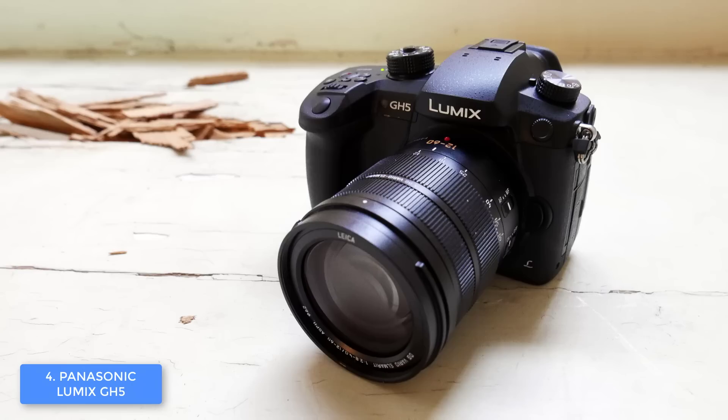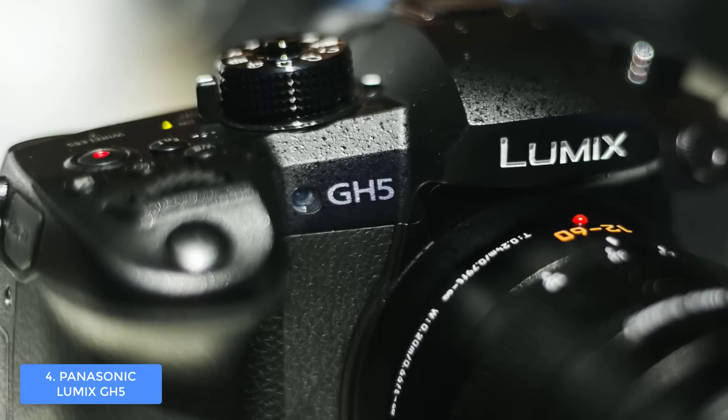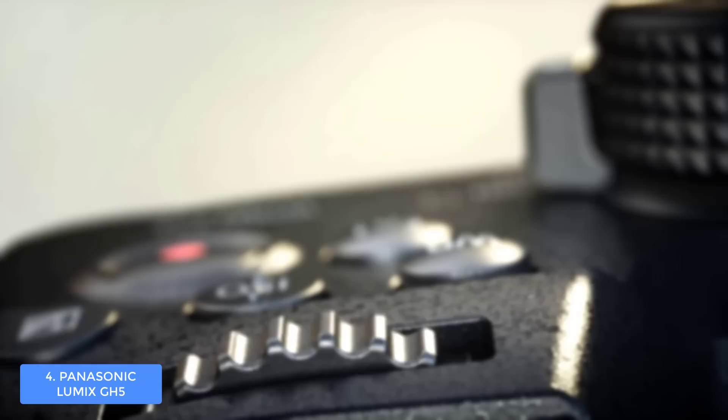Below the viewfinder there is a 3 inch LCD screen which is exceptionally sharp, and what's interesting is that it has a vari-angle design so you can swing it out to the side, which is pretty helpful for video recordings. The connectivities consist of a 3.5 millimeter audio port, two SD card slots, full size HDMI, and a USB-C, so you will be more than covered.